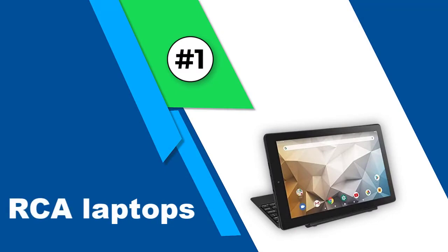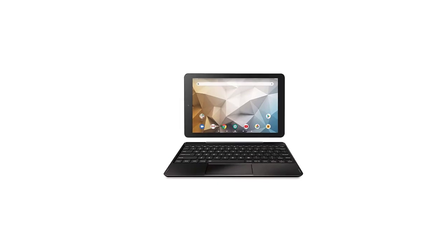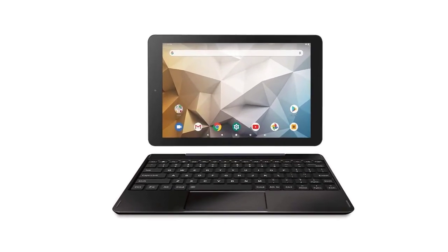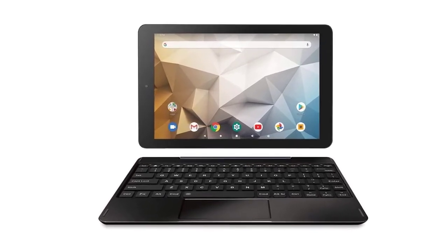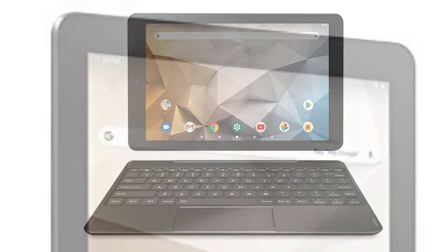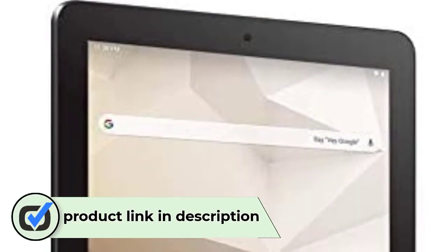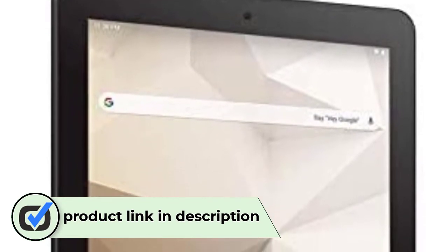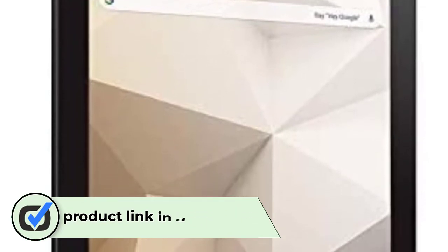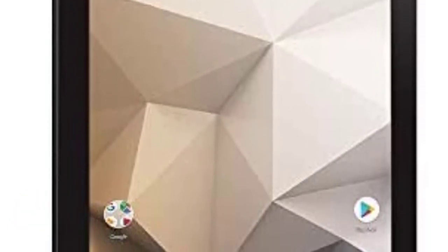Number 1: RCA Laptops. The RCA Atlas 10 Pro is the best laptop tablet under $100. This laptop is a combination of a tablet and a keyboard. You can remove the tablet from the keyboard to have a standalone tablet for greater portability. It has a 1.3GHz quad-core processor, great for running most standard applications. The 1280x800 display is a touchscreen that allows for greater control. Battery life lasts up to 6 hours, which is excellent for a laptop under $100.